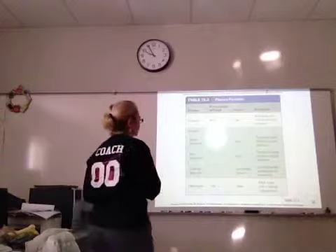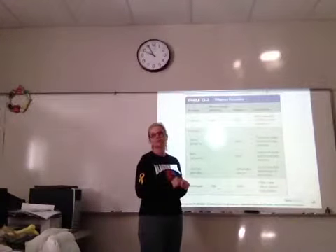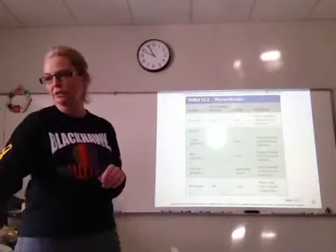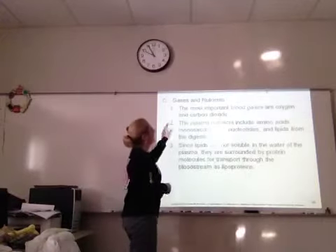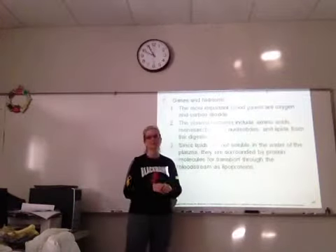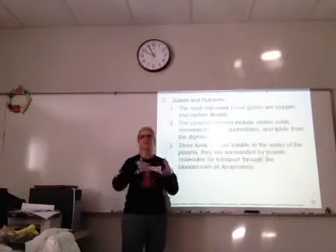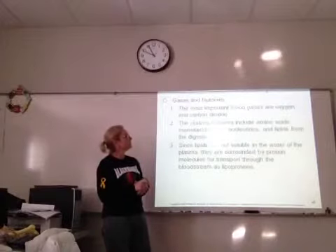Here's the summary table — always good to look at, study, and review. You can see that a lot of these proteins originate in your liver; that wasn't in the note portion. The most important blood gases — and you probably studied this in regular biology — are oxygen and carbon dioxide, which are exchanged in cellular respiration.